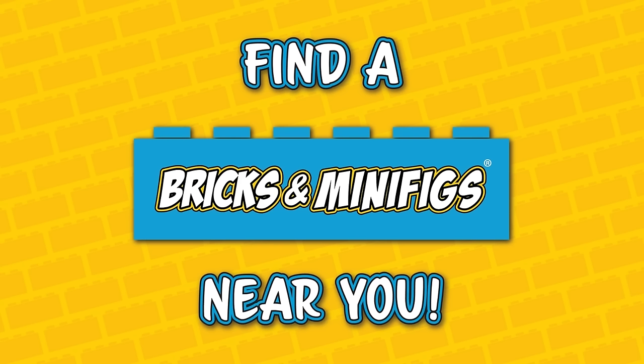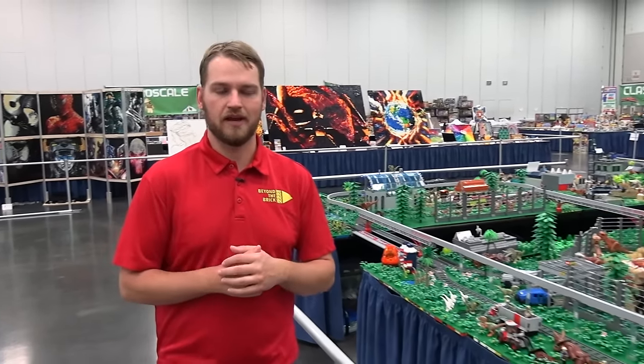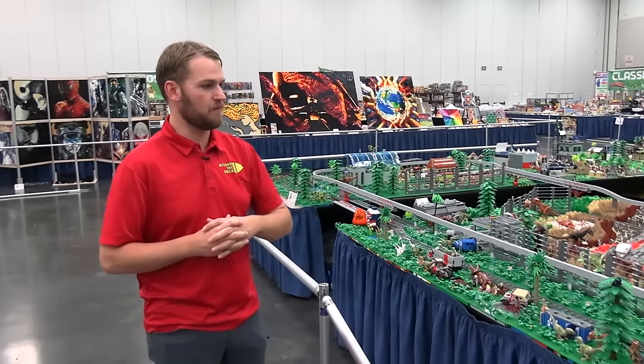Bricks and Minifigs is your one-stop shop for all things LEGO. Hit the link below to find a store near you. I'm Joshua Hanlon here at Bricks Cascade in Portland, Oregon, and today we're taking a look at my top 10 favorite builds here at the show.